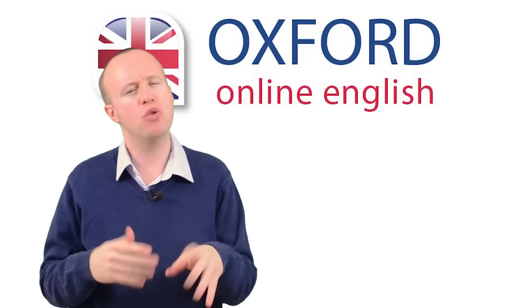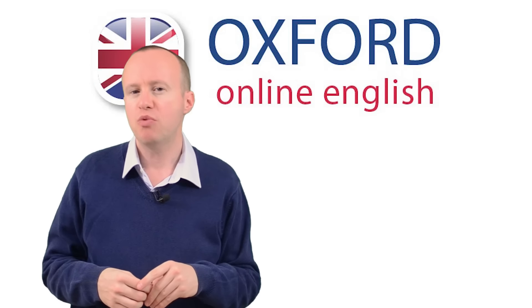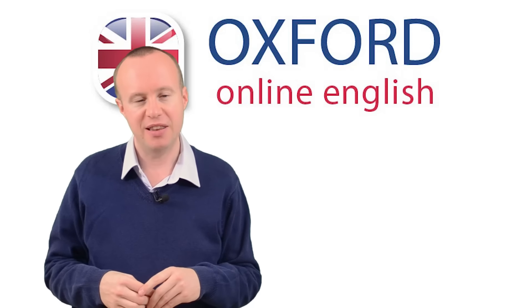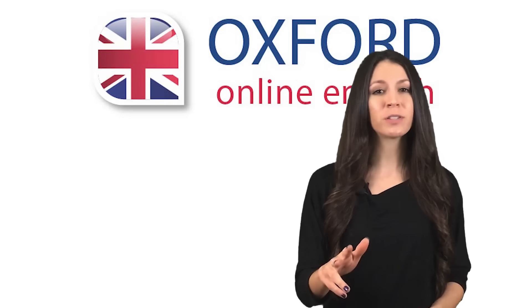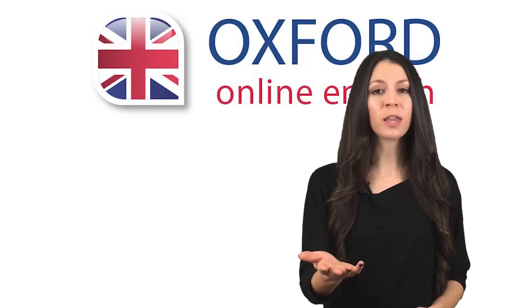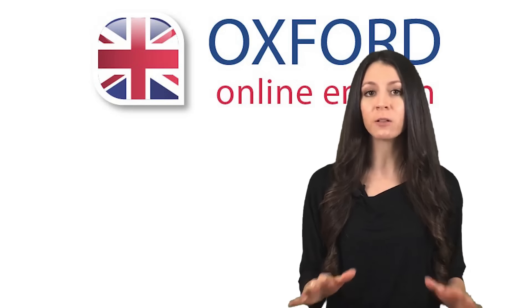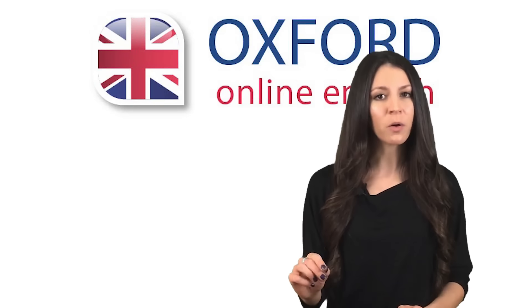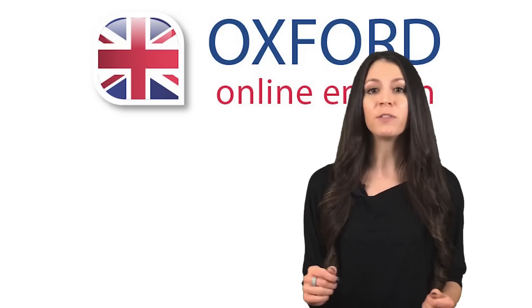Negotiations are also a kind of business meeting, and the language from those videos will also help you in these situations. Don't forget, you should also visit our website, Oxford Online English dot com. You can find many free English lessons, and also book lessons with one of our professional teachers if you need more help.